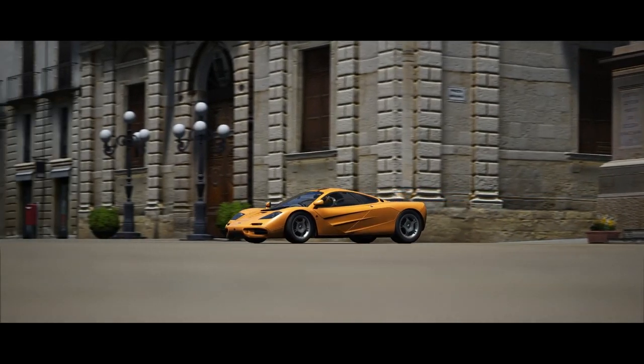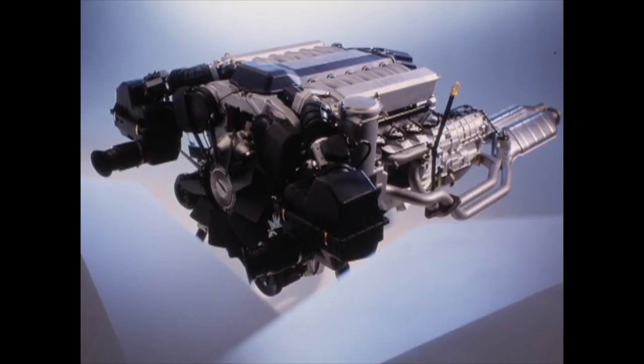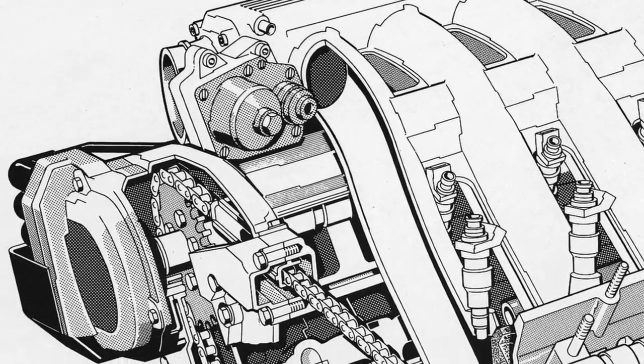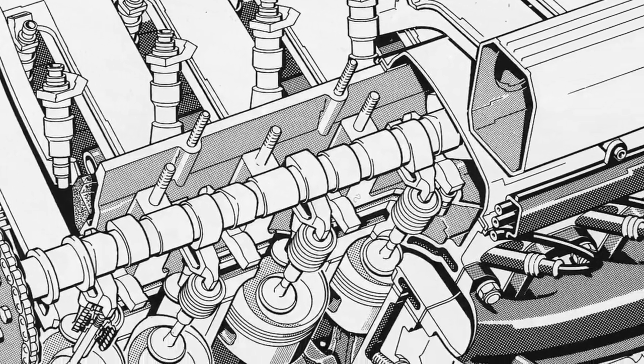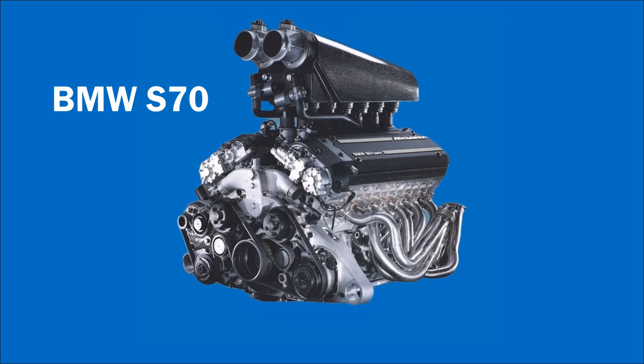If I must select one of the best V12 engines ever produced by a manufacturer, it's BMW, and for several reasons. This is the story about the best and most unique engine BMW has ever made, which made incredible history for BMW and McLaren cars. Behold, the BMW S70 engine.